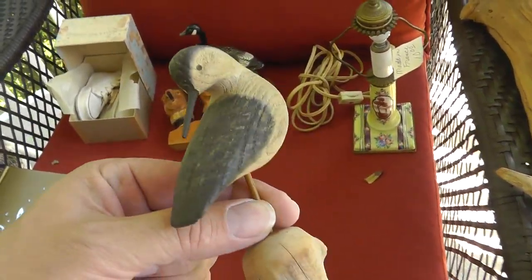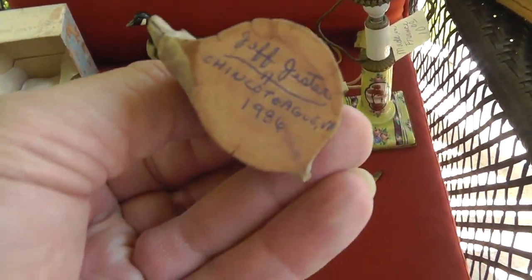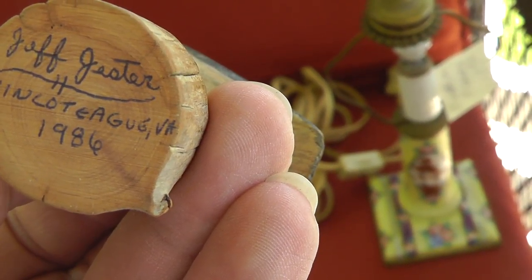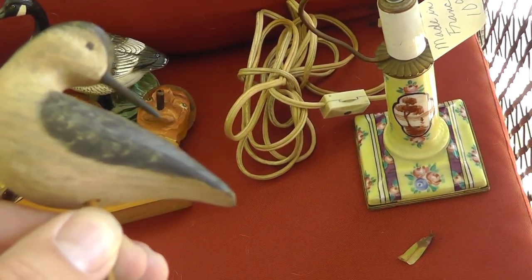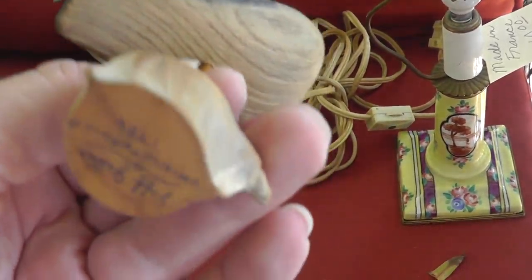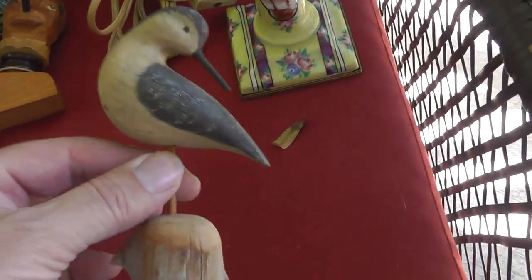A shorebird carving, signed — Jeff Jester, Chickahominy, Virginia, 1986. I love anything that's signed. Always buy signed stuff. This was cheap — like five bucks. Definitely make some money there.